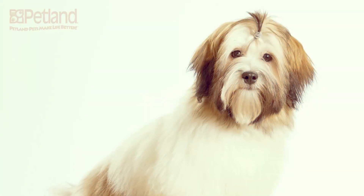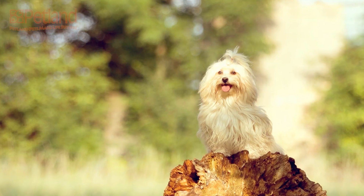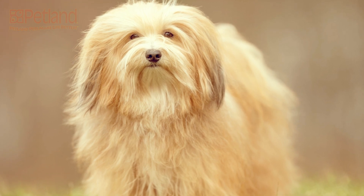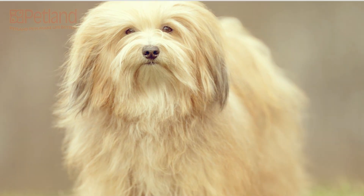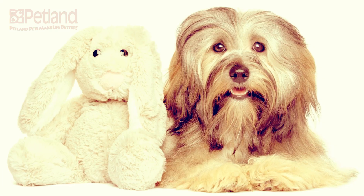The Havanese is a gentle and affectionate breed that thrives on human companionship. They want nothing more than to hang out and play with their families. The Havanese has been stealing hearts for years, but have they stolen yours? Come by the store today to get some cuddles from our Havanese puppies.